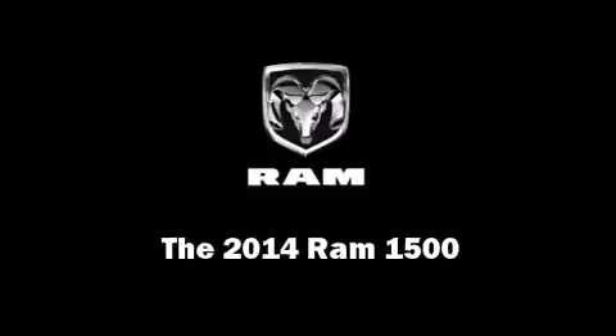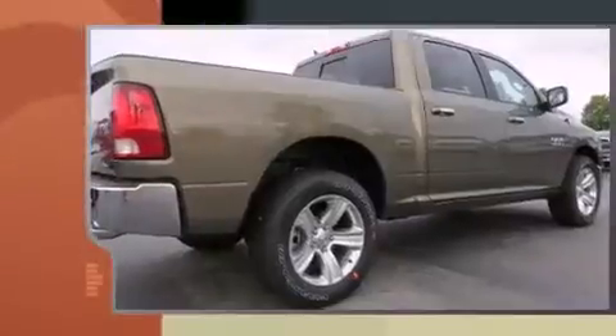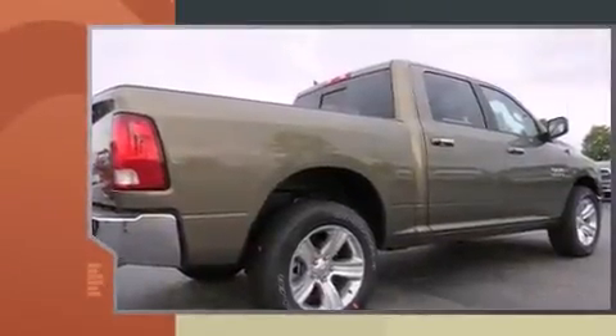Sensibility and practicality define the 2014 Ram 1500. This four-door, five-passenger truck is ready to drive off the showroom floor.